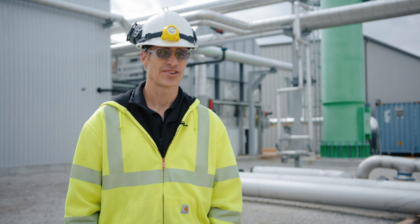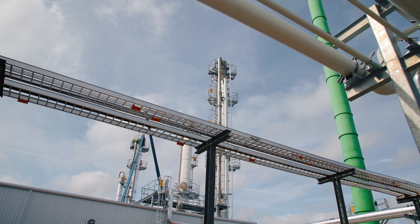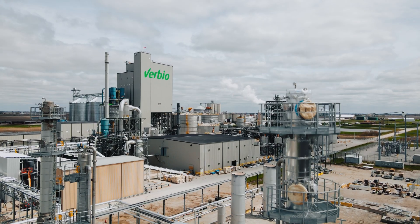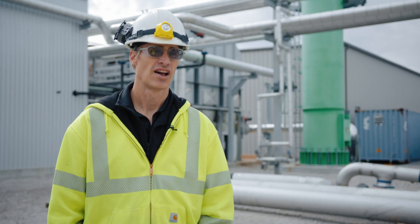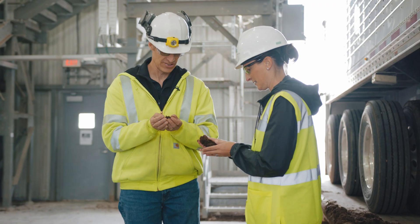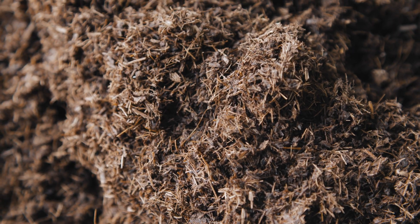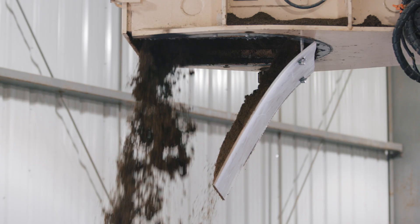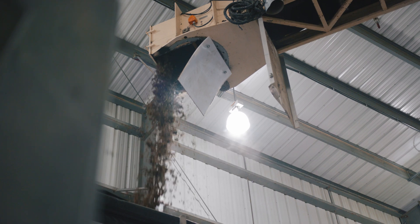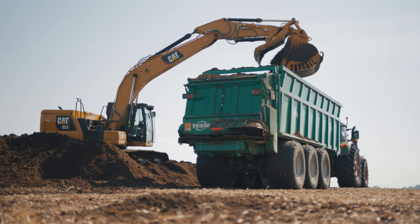This is our gas cleaning area. We clean the gas up so we can inject it into the pipeline. The gas is no different than what you receive at your home. Digestate comes off these tanks as well and that's where the humus comes from. We digest the cellulose and what's left behind are the nutrients, and we spread this back on the field.